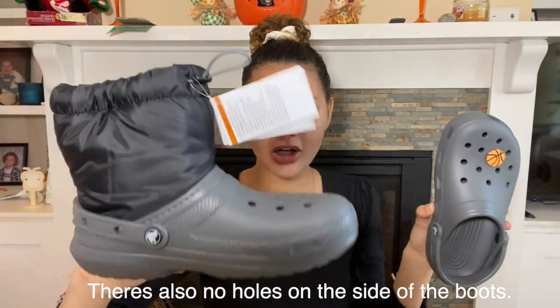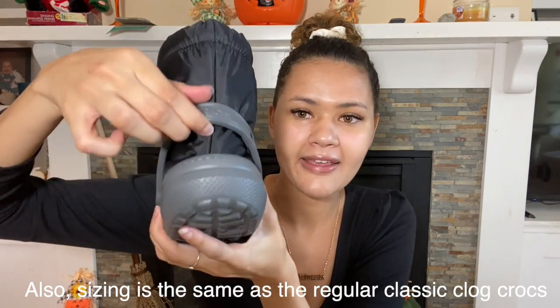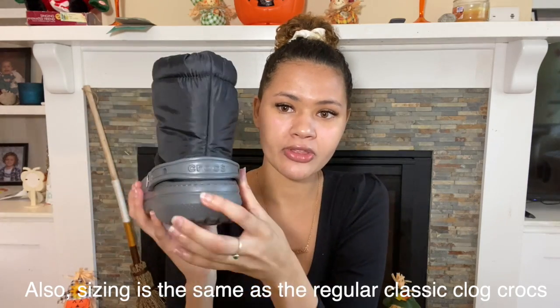I'm back with my slate gray crocs. So this is what the regular classic clog slate gray crocs look like, and then this is the slate gray and black Neopuff boot. It's literally the same thing — it's seriously just a regular croc with the boot part on it. The boot part is actually attached; this doesn't go any further. It only goes up to here, whereas the traditional croc strap goes up and down. Of course this one can't do that because of the boot attachment.